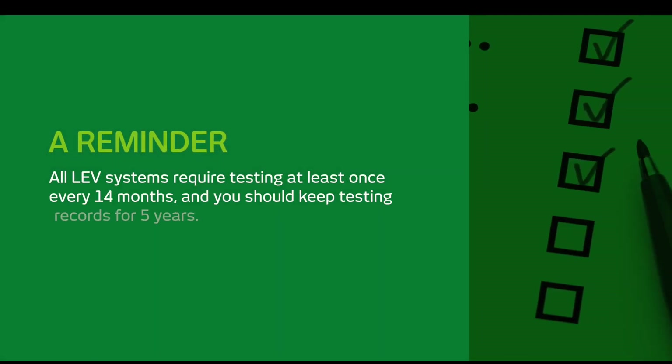Just as a reminder, all LEV systems require testing at least once every 14 months and you should keep these records for five years. If you have an LEV system to control dust, fume, vapours, or other hazards, then you must comply with these requirements — and this includes on-tool extraction systems.